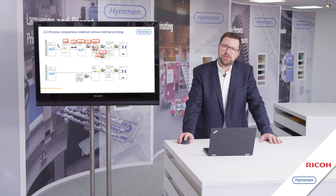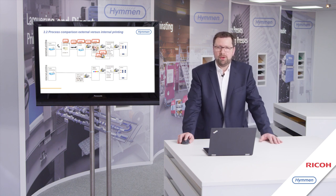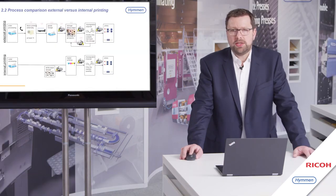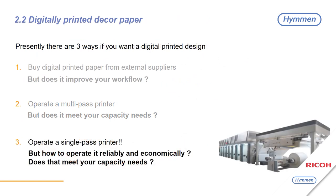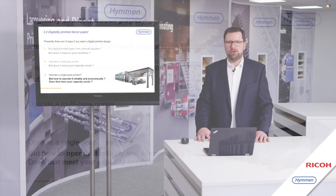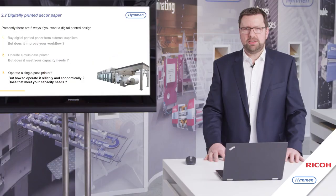With digital printing, you only need white paper in stock and you print everything on demand. The second possibility is to operate a multi-pass printer — but does that really feed your capacity needs? The third option is to operate your own single-pass printing line, but how do you operate a single-pass printing line economically and reliably? Does it really feed your capacity needs?